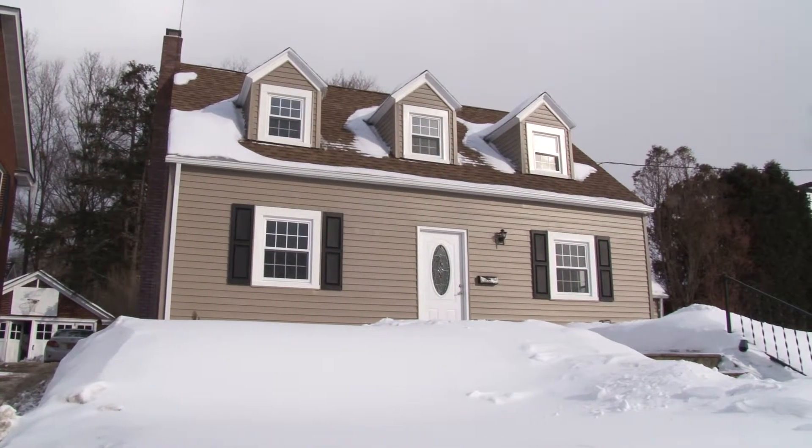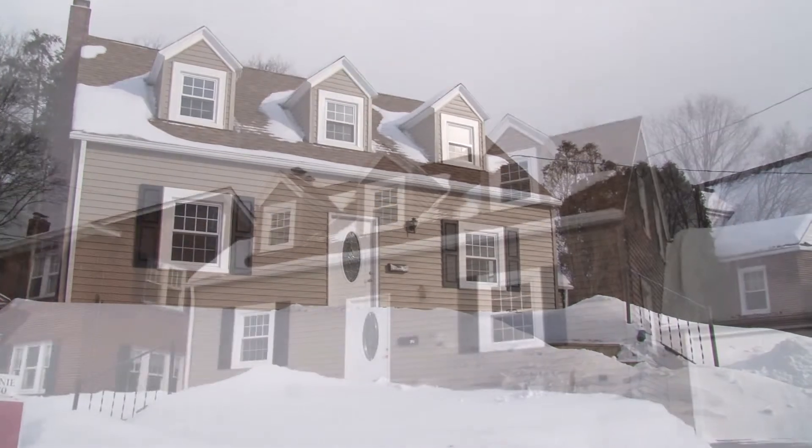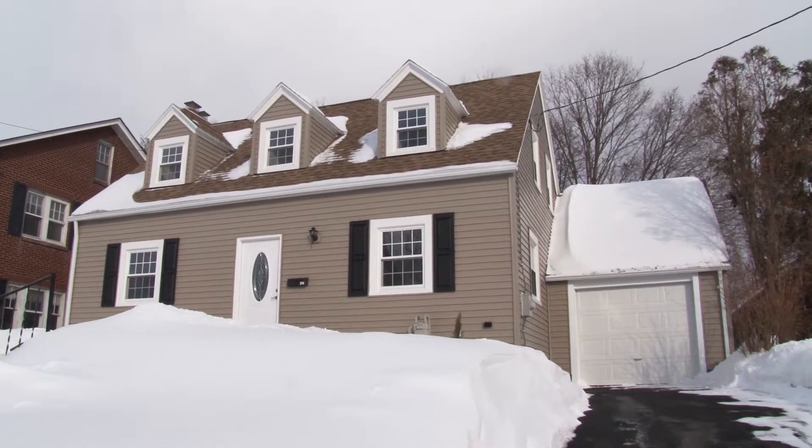311 Loader in Endicott is a completely remodeled Cape Cod home, just a couple blocks from Route 17C and Main Street. It's in a convenient location in the Municipal Electric District for low utility costs.